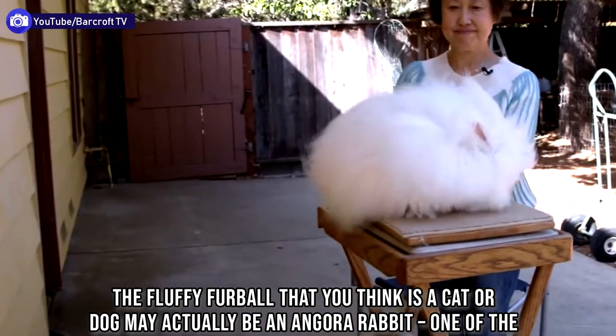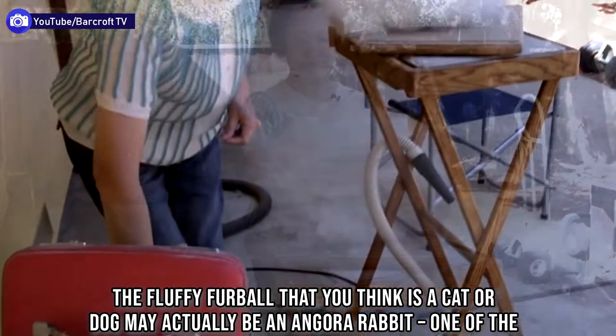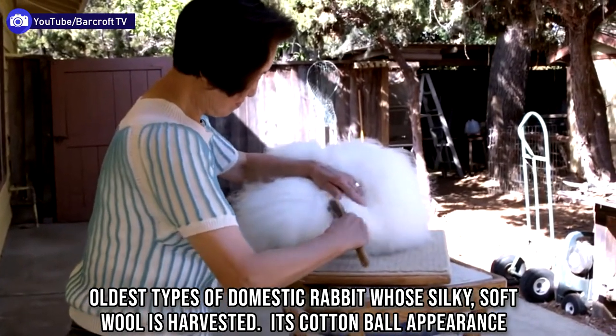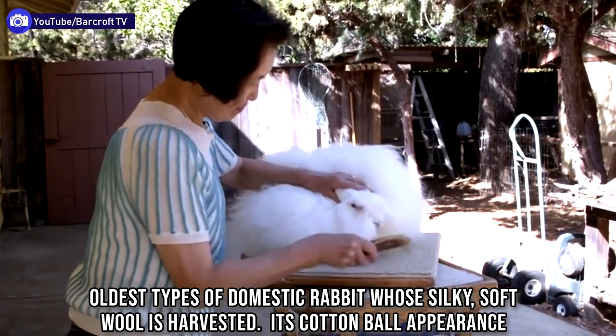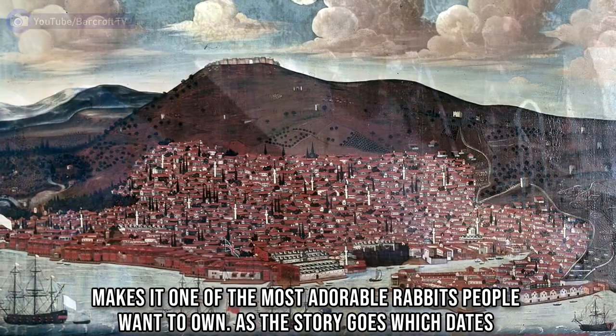The fluffy furball that you think is a cat or dog may actually be an Angora Rabbit, one of the oldest types of domestic rabbit whose silky soft wool is harvested. Its cotton ball appearance makes it one of the most adorable rabbits people want to own.